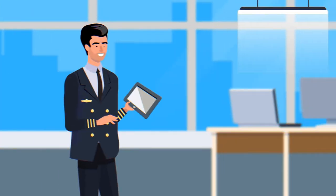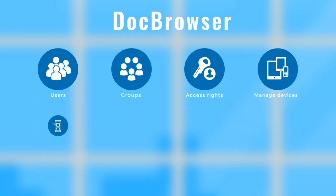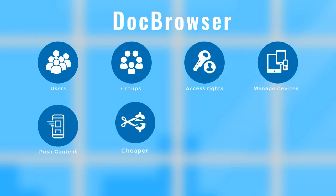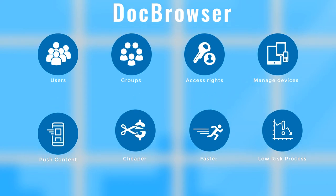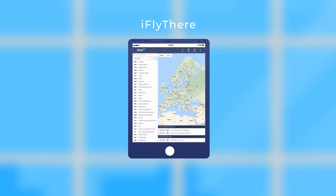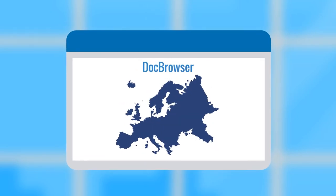Dockbrowser — an electronic publication and distribution system which makes management of tasks related to users, groups, access rights, managing devices, and pushing content to devices a cheaper, faster and low-risk process with excellent document usability. Supporting iFlyThere that puts destination information at your fingertips, Dockbrowser is even used by one of Europe's largest airlines, TUI.